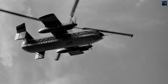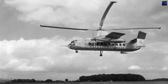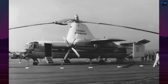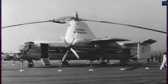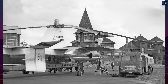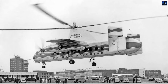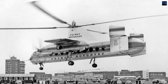Only the rotor hub, a blade, a section of fuselage, and an Eland engine survive today at the Helicopter Museum in Weston-super-Mare. Though ultimately a commercial failure, the Fairey Rotodyne remains a pioneering concept in rotorcraft design. It combined vertical flight with efficient cruise performance and inspired later efforts such as the AgustaWestland AW609 and Eurocopter X3. Its technical audacity, elegant engineering, and troubled end remain a compelling chapter in aviation history.